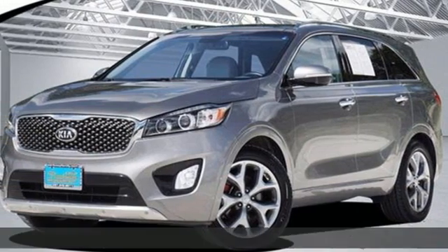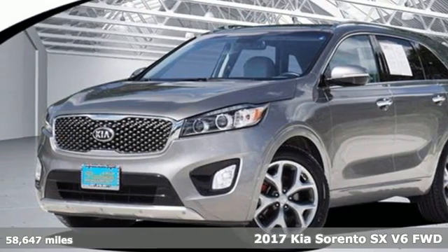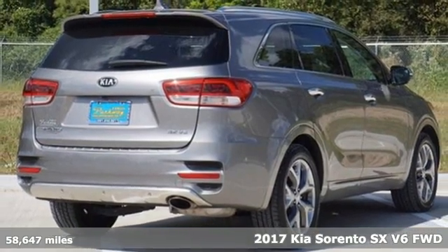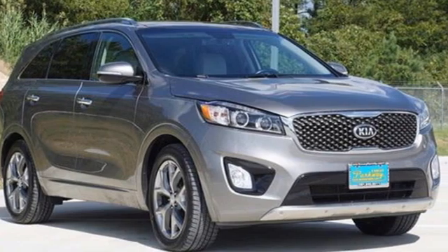It's a 2017 Kia Sorento. Your life requires you to be adaptive and your vehicle should be too. This Sorento is the perfect fit for everything you need it to be.